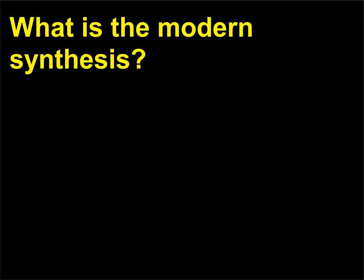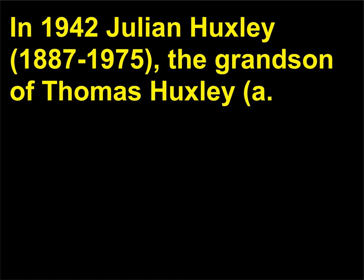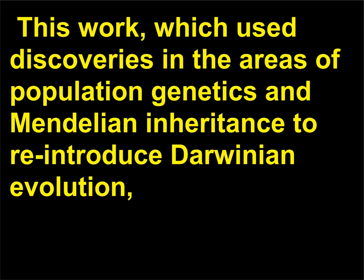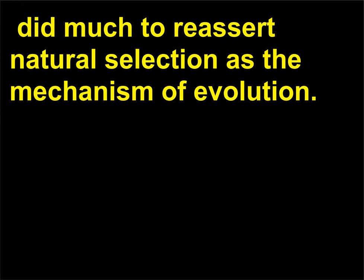What is the modern synthesis? In 1942, Julian Huxley (1887–1975), the grandson of Thomas Huxley, a.k.a. Darwin's Bulldog, published Evolution: the Modern Synthesis. This work, which used discoveries in the areas of population genetics and Mendelian inheritance to re-introduce Darwinian evolution, did much to reassert natural selection as the mechanism of evolution.